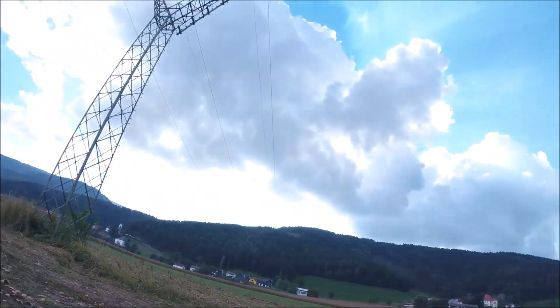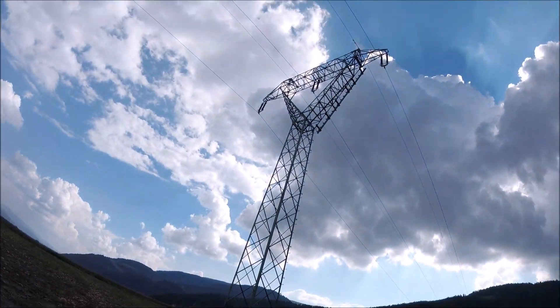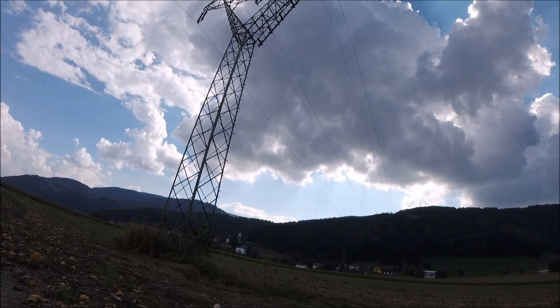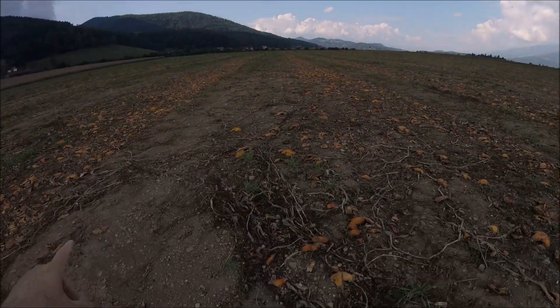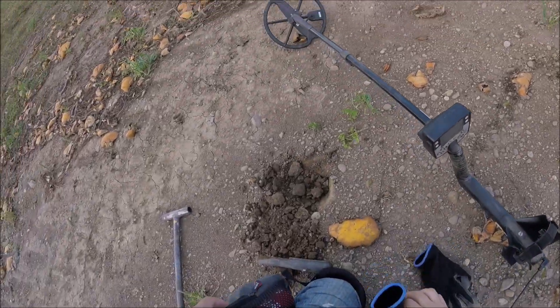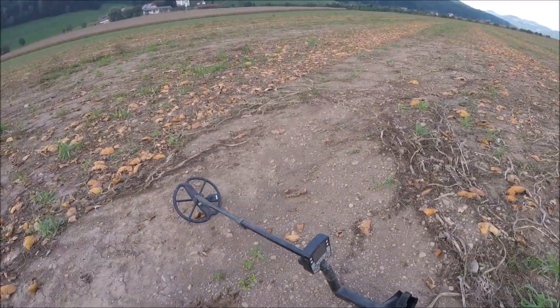I don't know if you can see my view here — it's got a church over there, super early, old farm sites everywhere. It's pretty cool. Got a ring and an old coin.